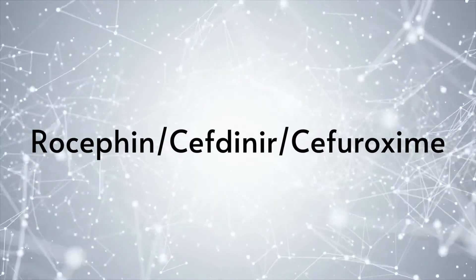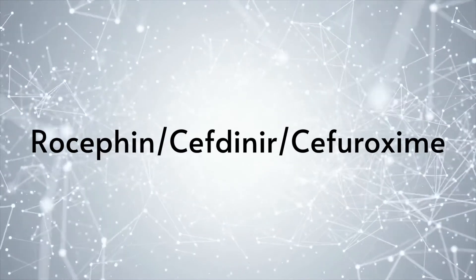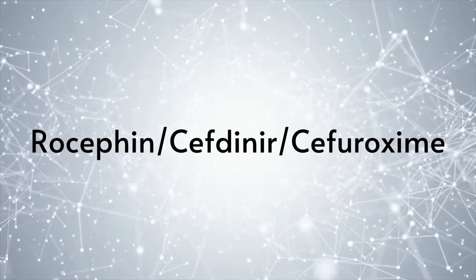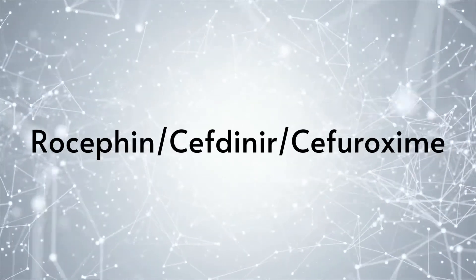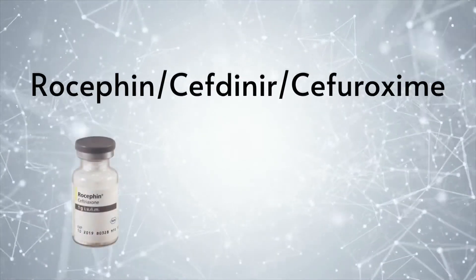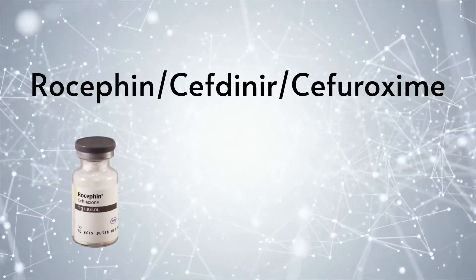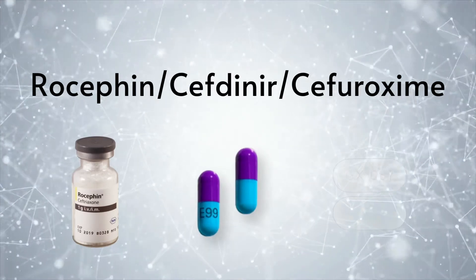These medications are known as cell wall antibiotics. Their mechanism of action is to inhibit bacterial cell wall synthesis, which will eventually cause lysis of the cell. These medications cross the blood-brain barrier, so they are good choices for NeuroLyme. Rocephin is an IV or intramuscular drug only, whereas cefdinir and cefuroxime can be given orally.